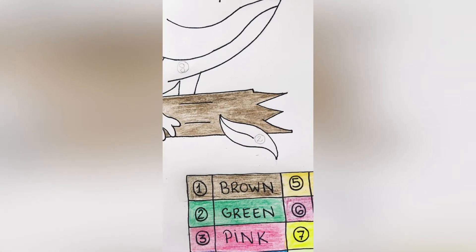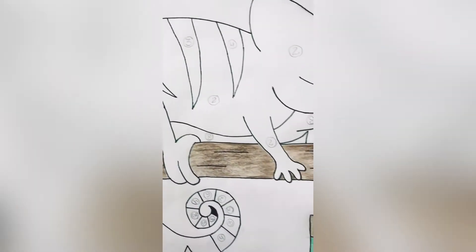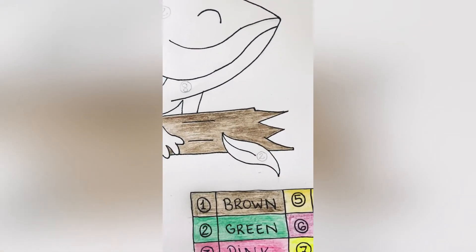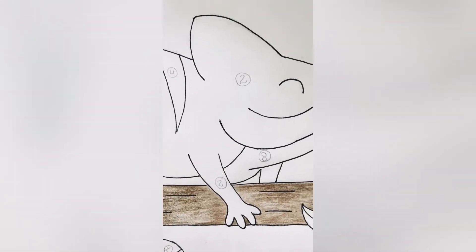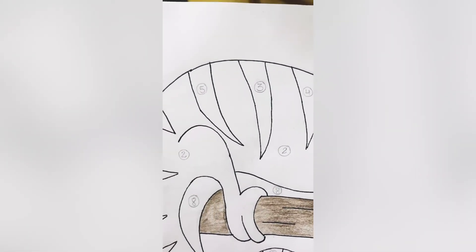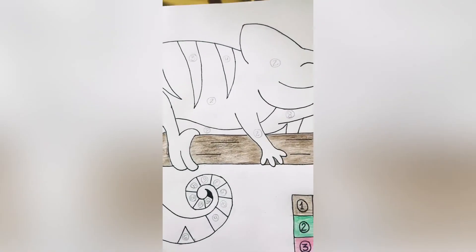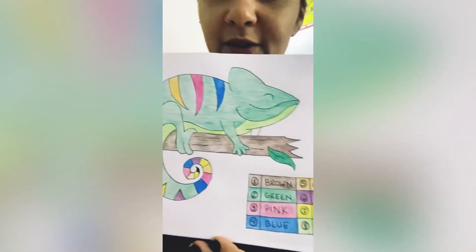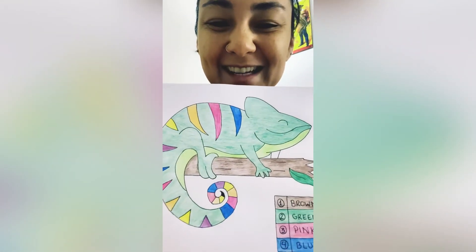You have to find number one in the image and then color it. Number one was the bright area and I colored it brown. Then I found number two. There are more than one, so you have to color all the number twos that you find. That's how my chameleon looked — very colorful. Nice, isn't it?